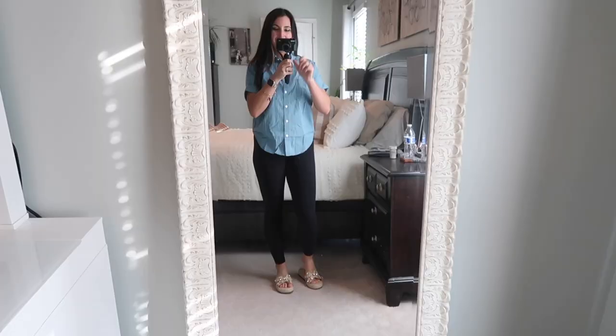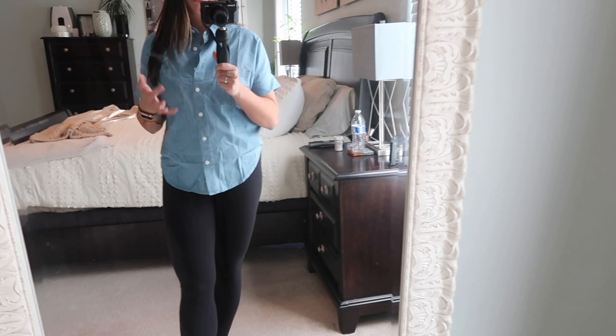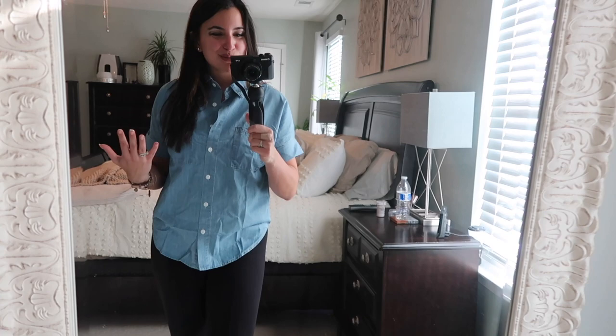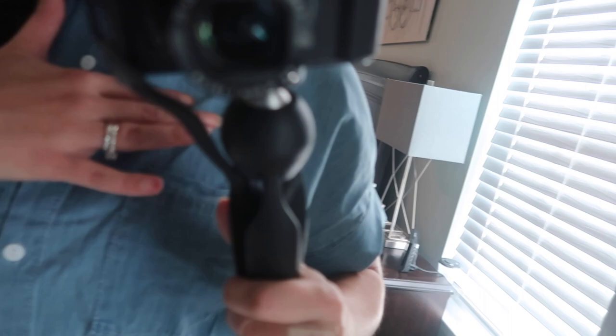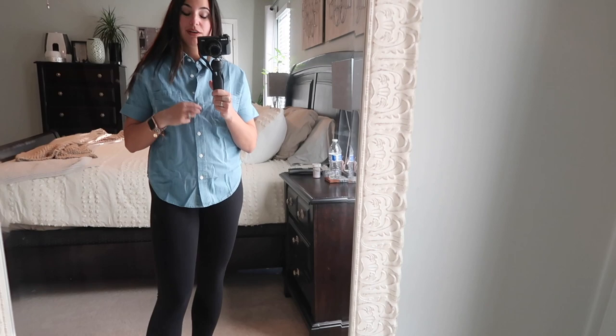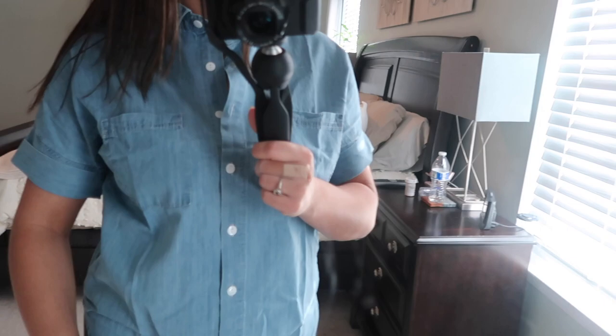Next, here's just a basic denim button-up in a short sleeve. This would be so cute for the office — tuck it into a flowy spring skirt and accessorize with a lot of jewelry. I just have it on with black leggings and some espadrille-type shoes to give you a basic look so you can see what the piece itself looks like. It's a light wash denim with pocket details on both sides — super lightweight and comfortable. Whether it's hot where you live or chilly, you can layer it open with a band tee underneath. I love the versatility of these pieces.